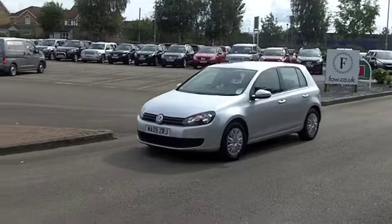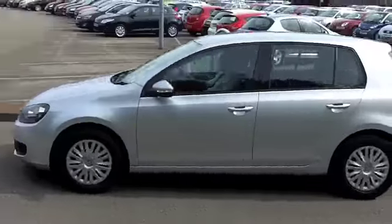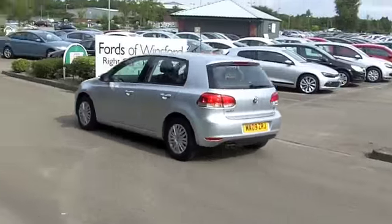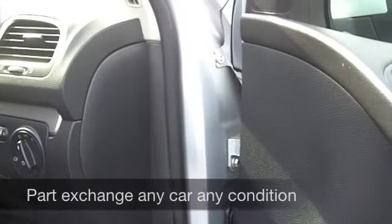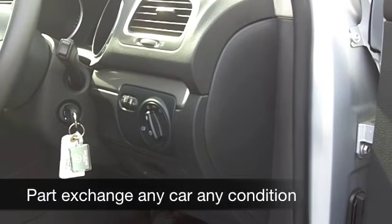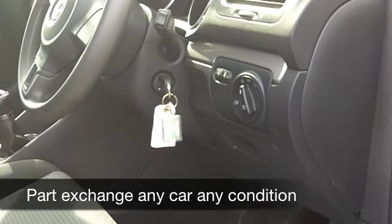Nice silver paintwork, and inside you've got a contrasting interior — grey cloth, it's very comfortable. Nice behind the wheel, and everything's there for you: a CD player, power assisted steering, and electric windows as well.